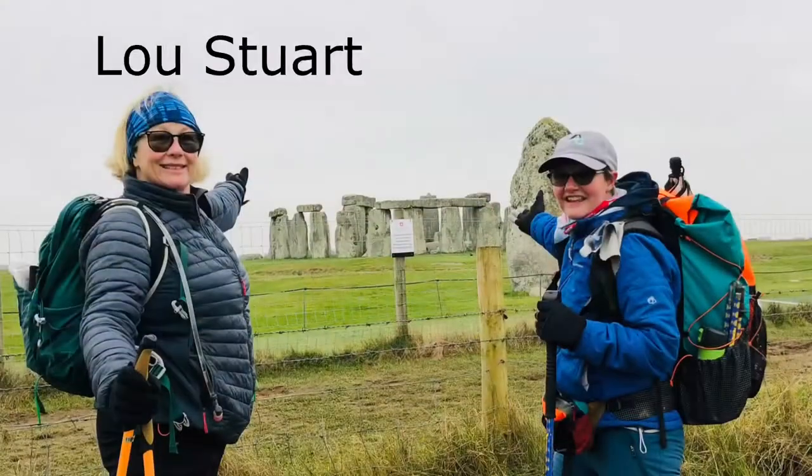I'm really looking forward to it. It's being led by Lou Stewart, who's a Nordic walking instructor — this is a regular spot for her. And then tomorrow we're actually doing a walk that takes us right by Stonehenge as well. Everyone's slept really well, everyone's ready and raring to go, so let's crack on and get on with today's hike.